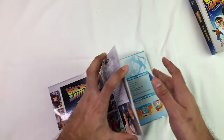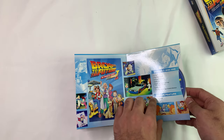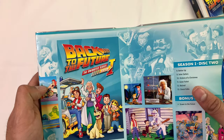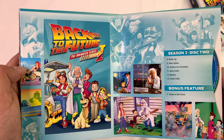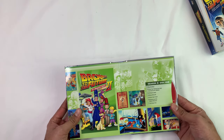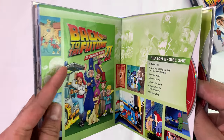All right, now the animated series disc one — I have never seen the animated series; if anyone has, let me know how it is and if I should give it a shot. Disc one has seven episodes plus a bonus feature of the storyboards. Season one, episodes eight through thirteen plus 'Draw to the Future' on disc two. These are just regular DVDs. Season two has thirteen episodes as well — one through seven on one disc. I'm really curious if anyone's seen the whole series; it's just two seasons.